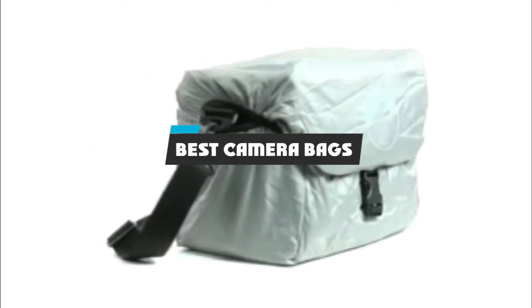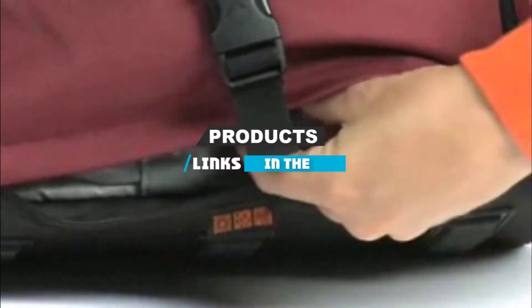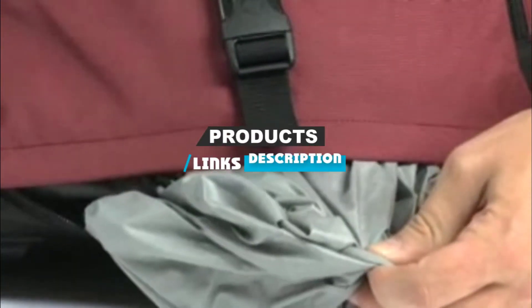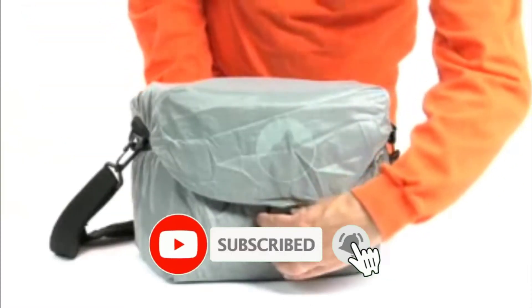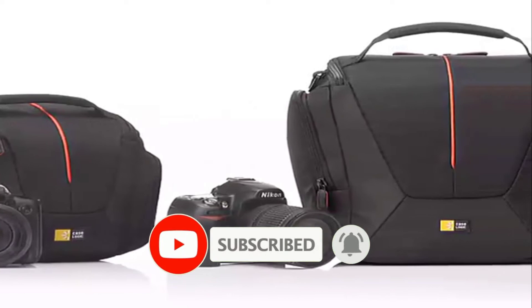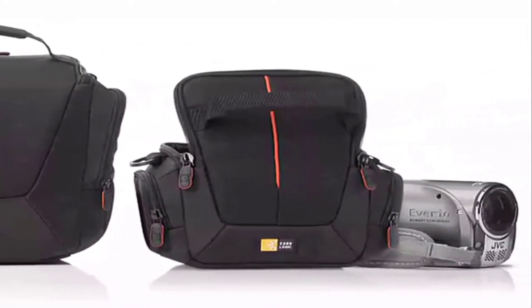If you are looking for the best camera bags, here is a list you must see. We made this list based on our personal preference and sorted it based on features, prices, quality, durability, and reputation of the manufacturers and customer feedback. We have also included options for every type of customer. So let's get started.